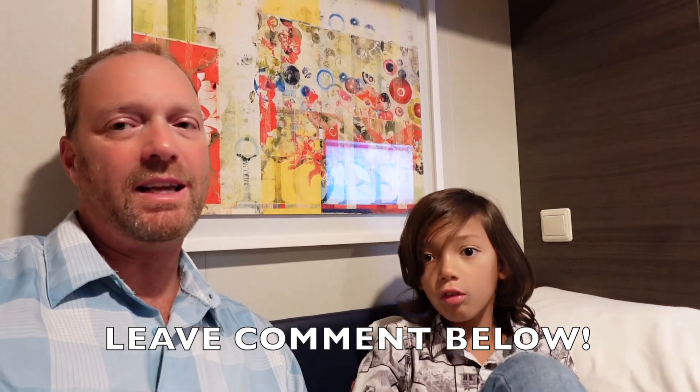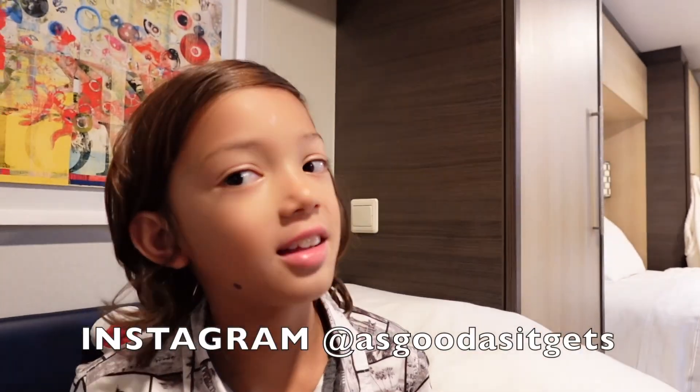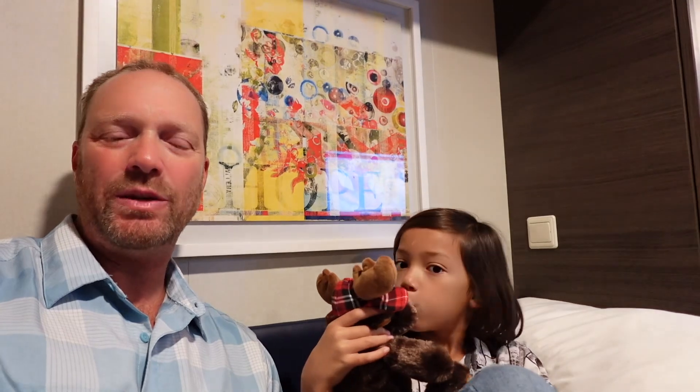Thanks for hanging out — this has been stateroom 12-144 on Quantum of the Seas. This room has more storage than you will possibly need for a standard cruise. We are on a trans-Pacific westbound and have hit two low-pressure systems, so we've been rocking and rolling. If you are susceptible to motion sickness, definitely book a stateroom that is ship-center, maybe decks seven or eight. If you've been on board the Quantum of the Seas, leave a comment below. Like and subscribe to our YouTube channel and follow us on Instagram — 'As Good As It Gets.' Ciao for now from the middle of the Pacific Ocean!